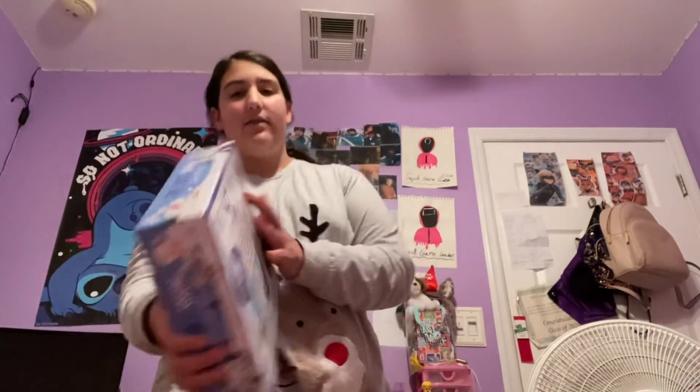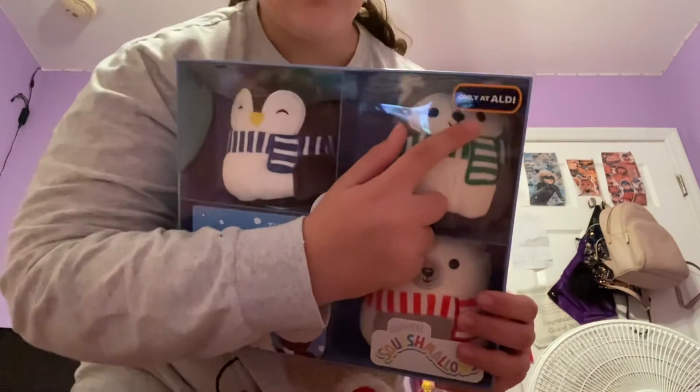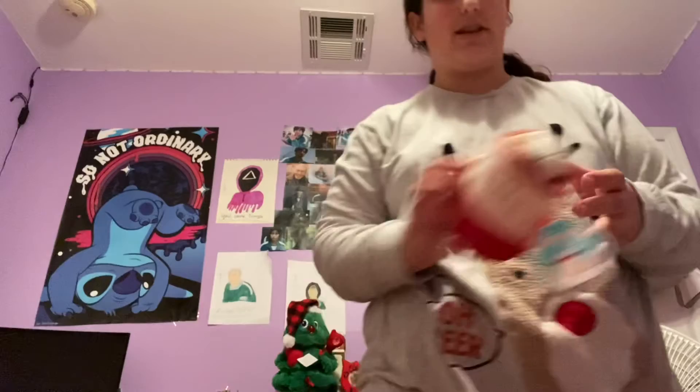This is only at Aldi, surprisingly — they actually sell them. They had a special event. My mom went with her friend while I was at school today, and I came home to this cuteness. I love it — perfect for my Christmas collection.